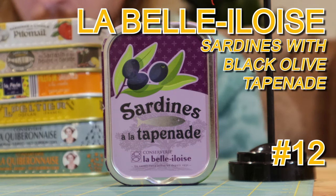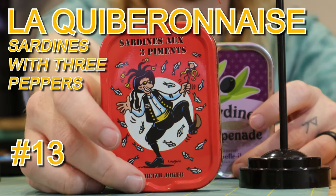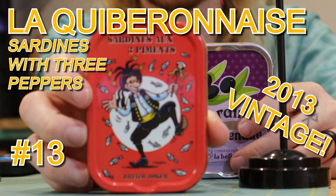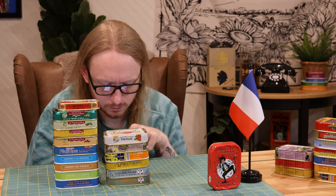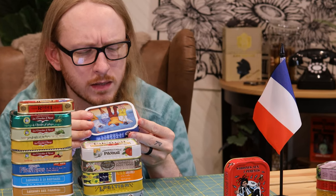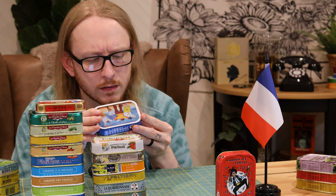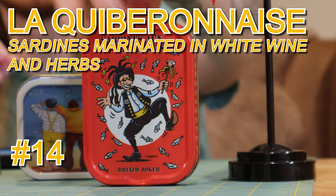I've got to try one of them to keep you interested. Next is sardines with three peppers — big jump! That's got a cool little guy dancing with the sardines. Next: sardines marinated in white wine and herbs. Is there going to be oil in here or is it just going to be white wine? I don't think there's any oil in here.